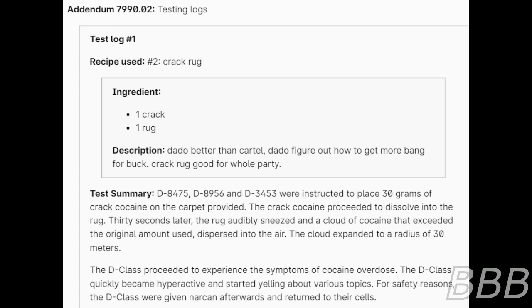Addendum 7992 — Testing Logs. Test 1. Recipe used: number 2 — Crack Rug. Ingredients: one crack, one rug. Description: 'Dotto better than cuddle. Better figure out how to get more bang for a buck. Crack rug good for a whole party.' Test summary: D-8475, D-8956, and D-3453 were instructed to place 30 grams of crack cocaine on the carpet provided. The crack cocaine dissolved into the rug. 30 seconds later, the rug automatically sneezed and a cloud of cocaine — exceeding the original amount used — dispersed into the air, expanding to a radius of 30 meters. The D-class experienced symptoms of cocaine overdose, becoming hyperactive and yelling about various topics. They were given knock-out agents afterwards and returned to their cells.